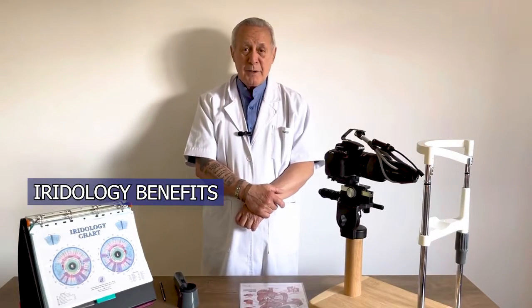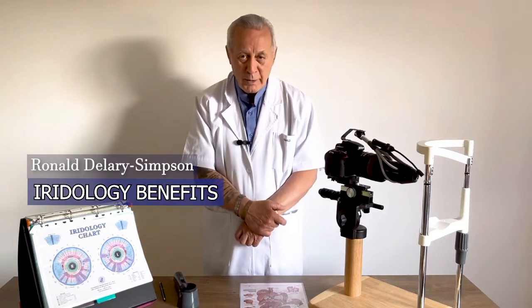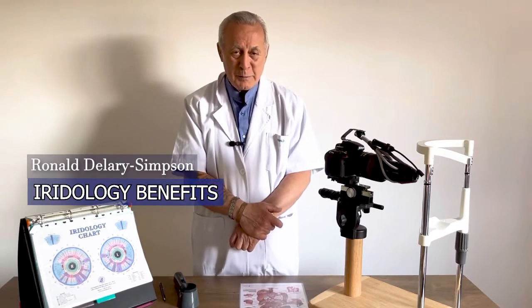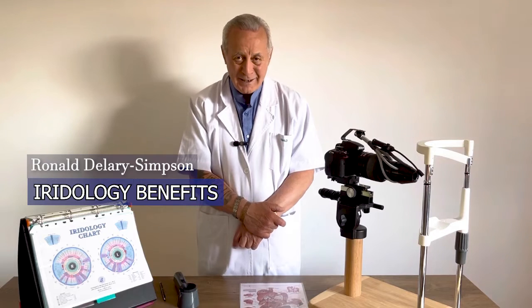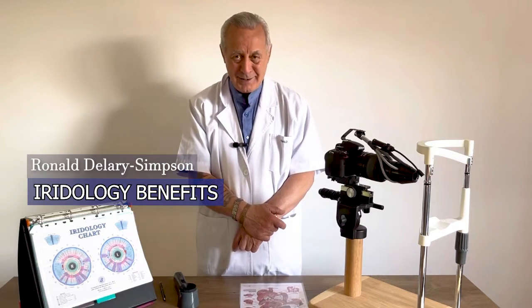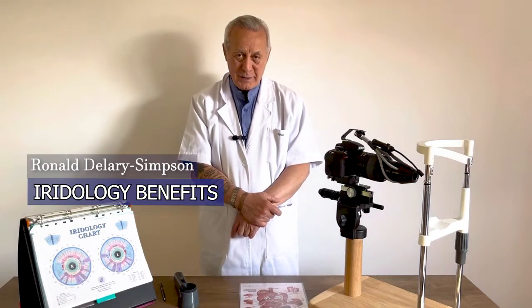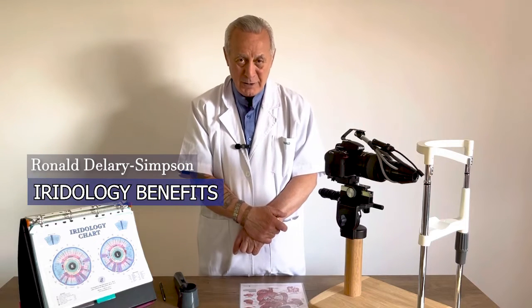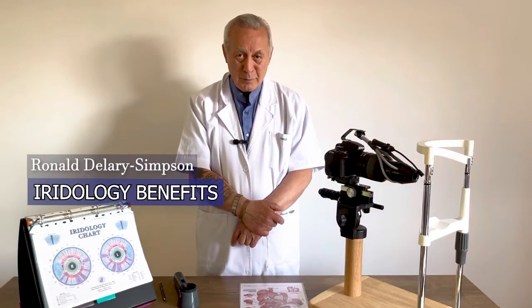Iridology benefits. You are talking to a master expert Iridologist of over 40 years and about 35,000 to 40,000 patients at least. So, how do you get benefits from using Iridology? You come to someone like me.